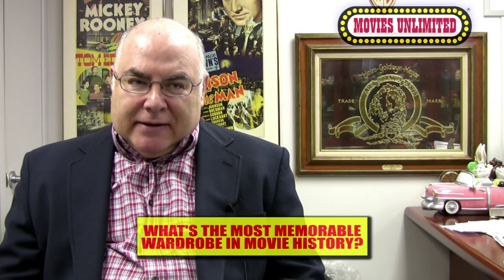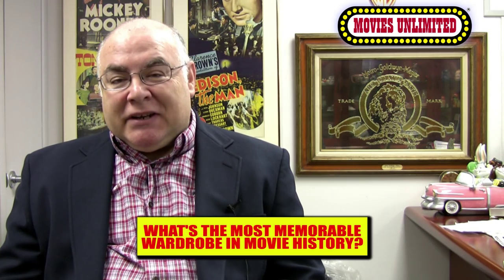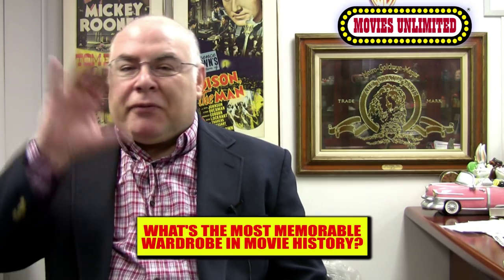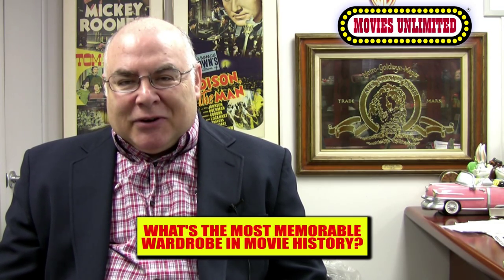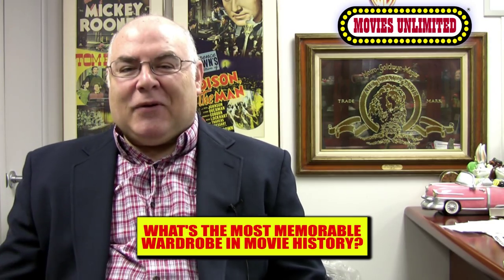The most memorable wardrobe in movie history. Let's start with the guys first. I'm a fan of swashbuckler movies, sword fights and such, and I think the costumes in the Three Musketeers films all through the years are excellent. The one that really sticks out to me is the 1970s version — let's go with Richard Chamberlain as D'Artagnan in that film.